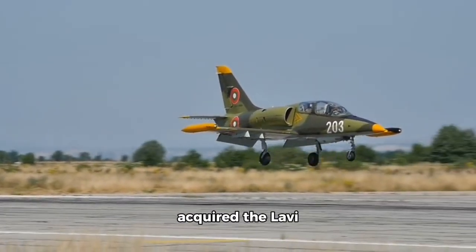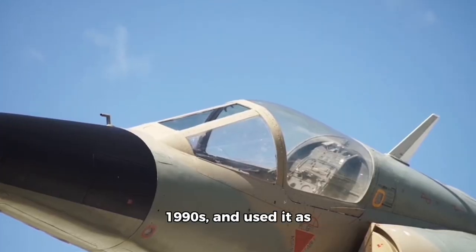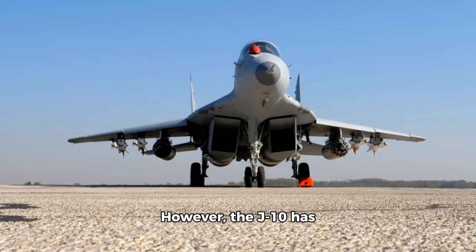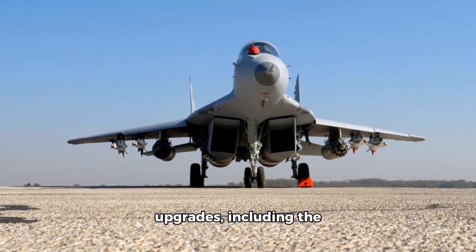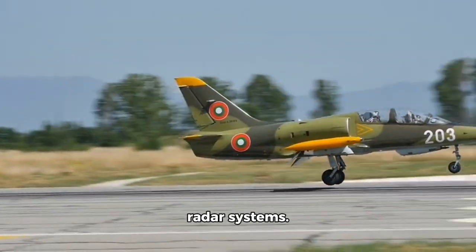China acquired the Lavi design and technology from Israel in the 1990s and used it as the basis for the J-10. However, the J-10 has undergone significant modifications and upgrades, including the use of Chinese-designed engines, avionics, and radar systems.